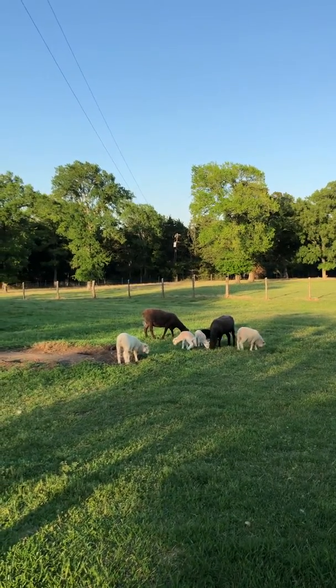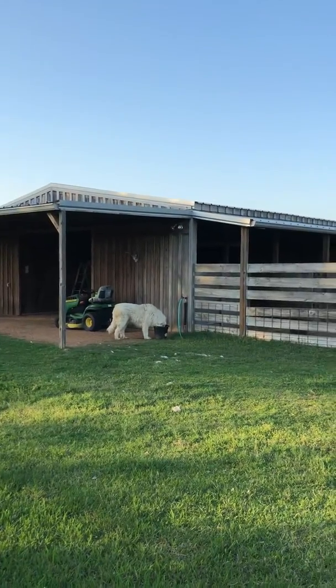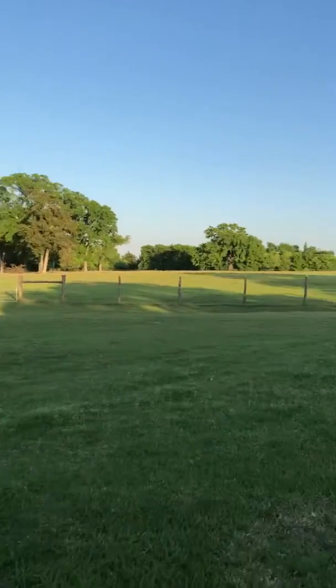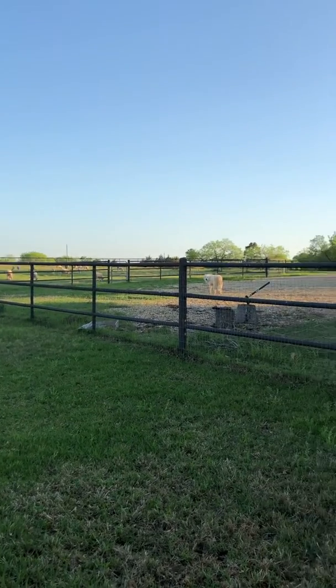I'm outside looking at the sheep because it's so beautiful. Looking at Wolfie — he's been good, hanging out with the sheep all day. Little dudes are having fun. Cleo is being Cleo. Cleo! Troublemaker.